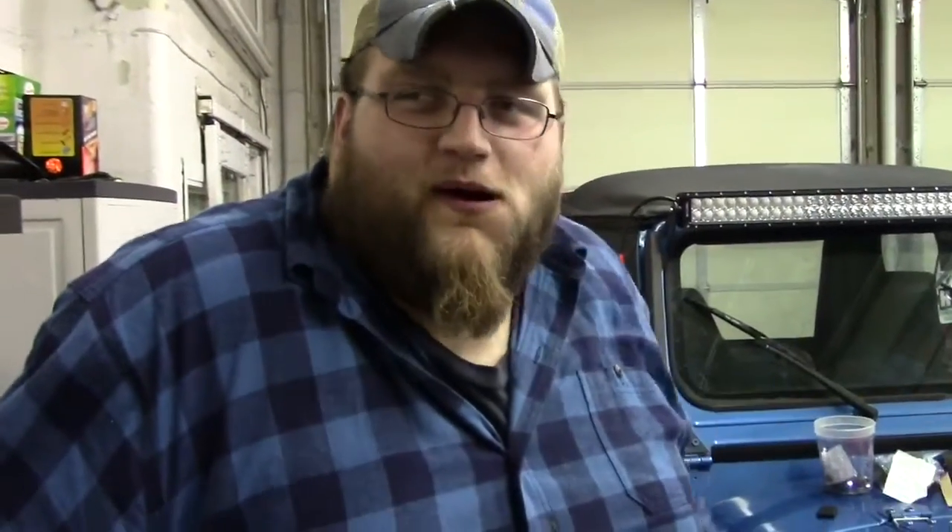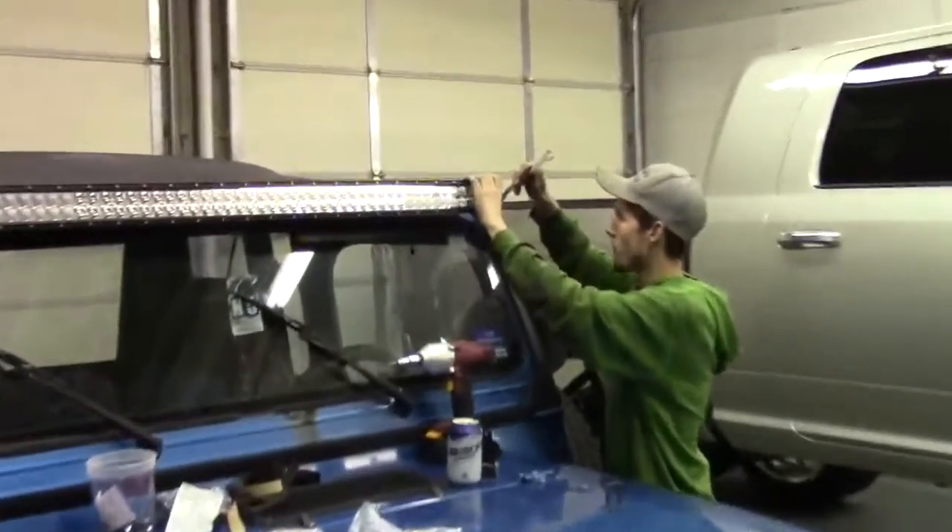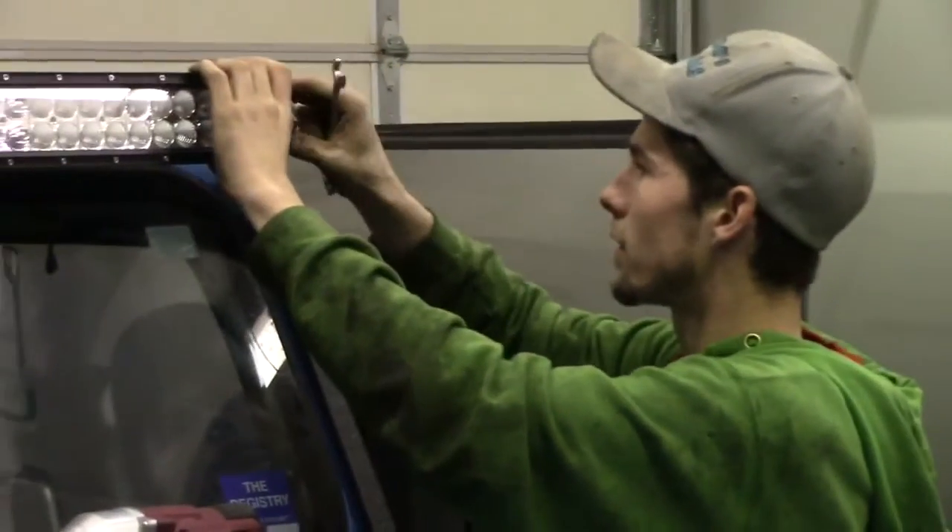We're going to put this light bar on this thing. Alfredo over there is installing it.